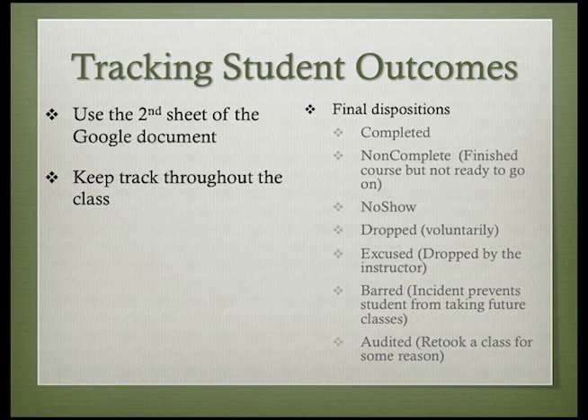For AST courses, there are seven possible outcomes for the end of a class. A complete is noted when a student successfully completes the class. A non-complete is for the student who has finished the course but, in the judgment of the instructors, is not ready to continue with future courses. A no-show is assigned when a student signed up for the class but never participated nor sent any correspondence to the instructor. If a student does this too often, they're not permitted to register for future classes for a period of time. Dropped status is assigned to a student who voluntarily drops in the middle of the course. Excuse status is assigned to students who are dropped by the instructor, almost always for non-participation. Students can be barred from future AST courses for extreme disruptive actions — cheating and plagiarism are the most likely reasons, but other major problems might rise to that level too. Audited status is reserved for students who retook a class for one reason or another. Please be sure to note an appropriate outcome for each student who starts your class and return the completed list to the BBST course administrator as soon as the course wraps up.